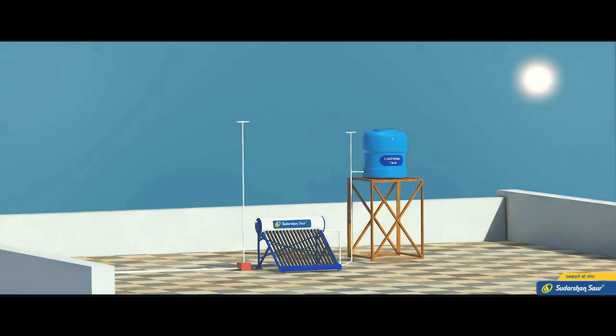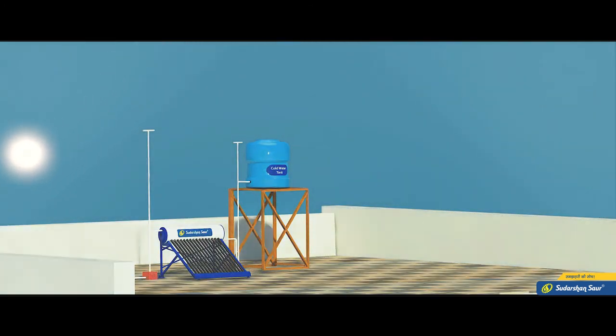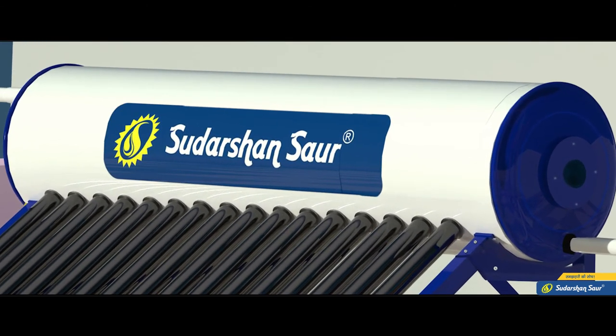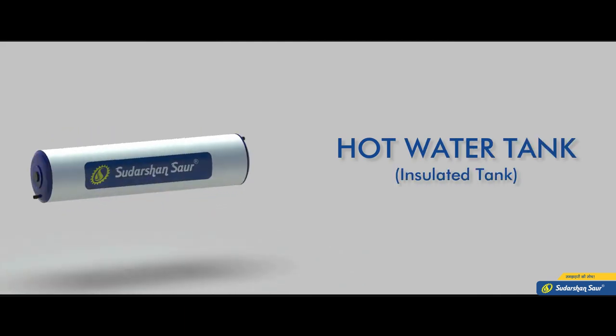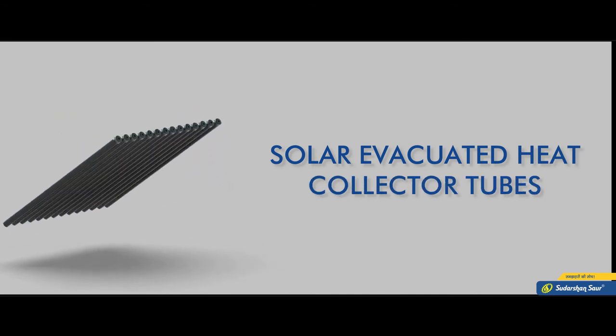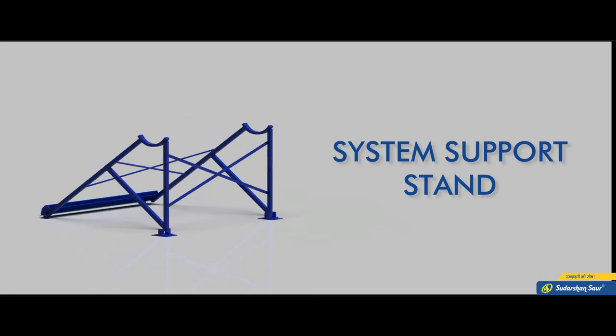In a solar water heater, water is heated by blackbody heat absorption and the thermosiphon method. This system is made up of three important parts: first, the hot water insulated tank in the system; second, solar evacuated heat collector tubes; and third, the system support stand.